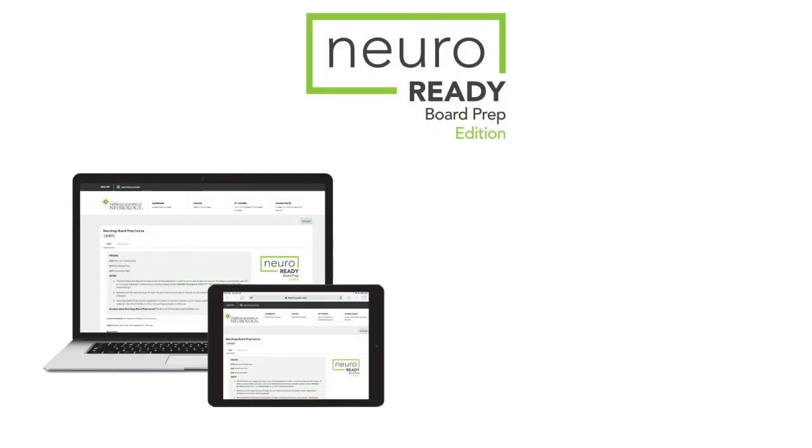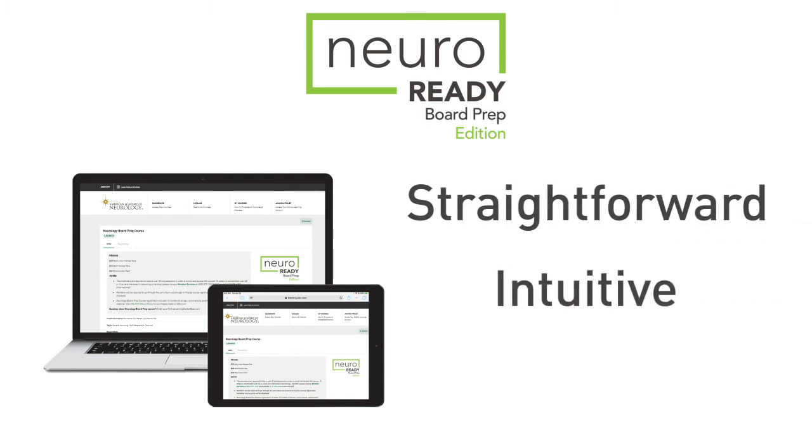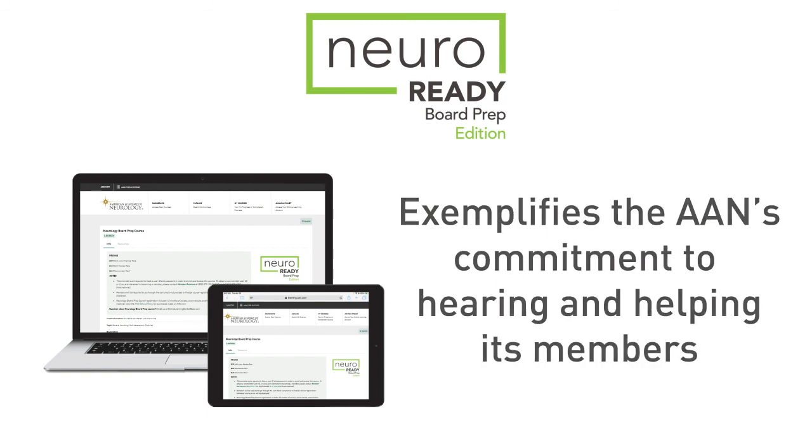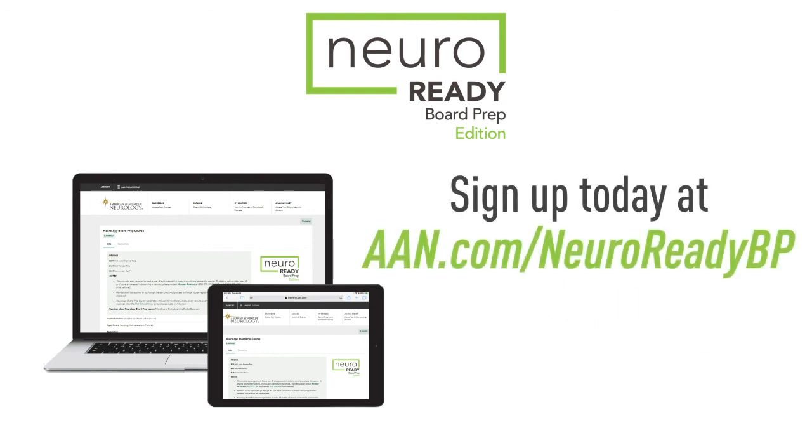Thank you for taking the time to watch this demonstration of the AAN's online board prep course. I hope you find the NeuroReady Board Prep Edition's functionality to be straightforward and intuitive, and the resources provided to be valuable. I believe this online course exemplifies the AAN's commitment to hearing and helping its resident and fellow members. You can get started with the NeuroReady Board Prep Edition by visiting AAN.com.